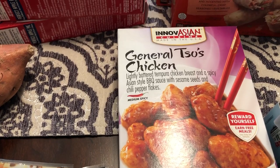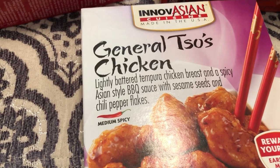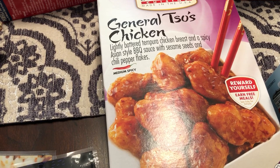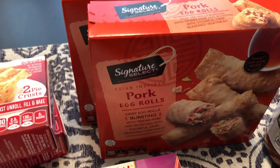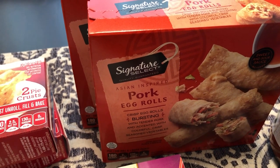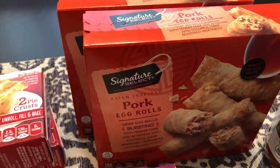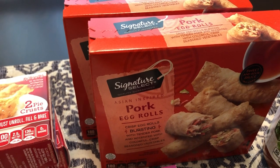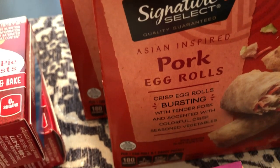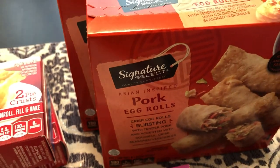I got some Innovasian General Tso's chicken and this was on clearance for $4.27 — I think the original price was $4.99. Then I grabbed some of my favorite frozen egg rolls. They have vegetable and pork; I prefer the pork. These are really good but hard to find — like unicorns. So if you see them, grab them because they go fast. Tender pork and vegetables, and they're really good.